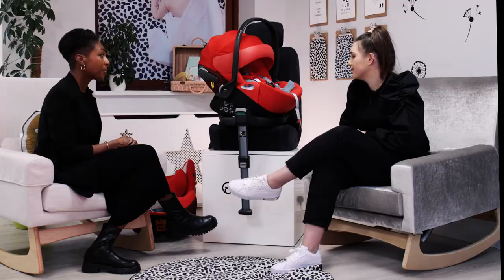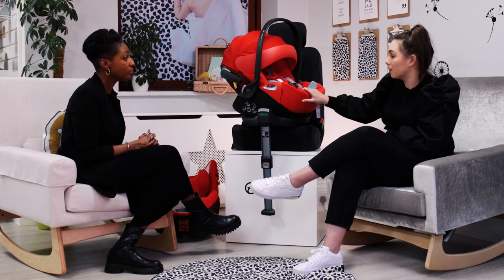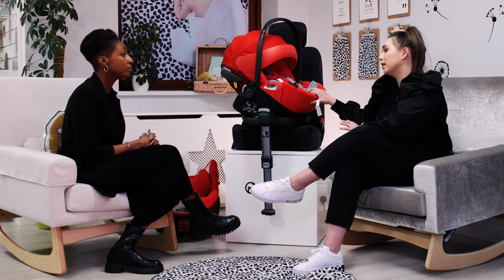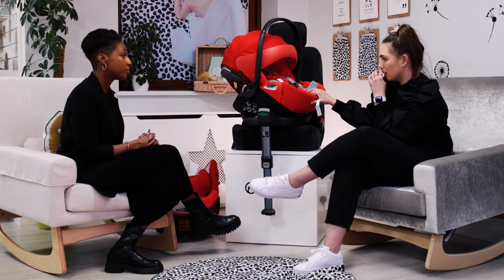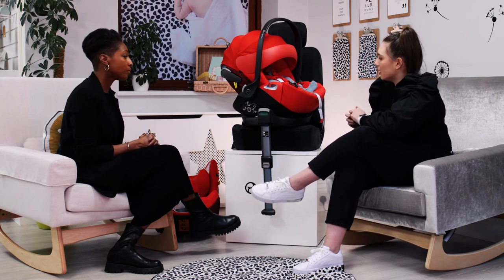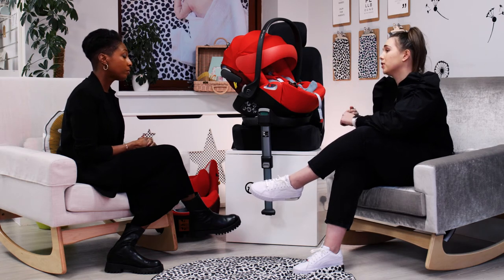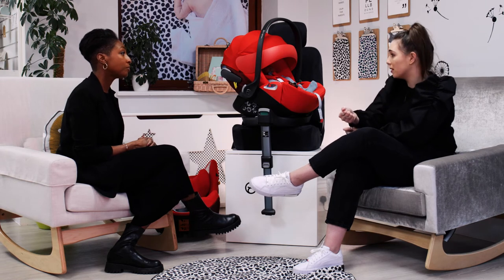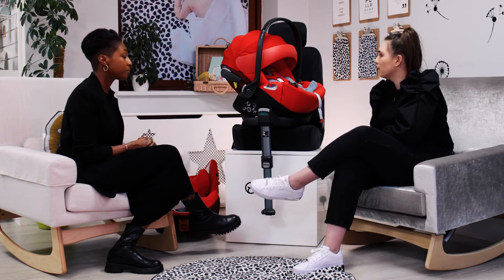In terms of infant car seat options, the Cloud Z is currently the only brand with the swivel function. This infant carrier lasts from birth — from 45 centimetres — up to 87 centimetres in height, which is roughly up to 24 months, making it one of the longest-lasting on the market. The carry handle lets you pop it in and out of the car, and you can put it onto your pushchair using car seat adapters, so if your little one is asleep you can transfer them without disturbing them.